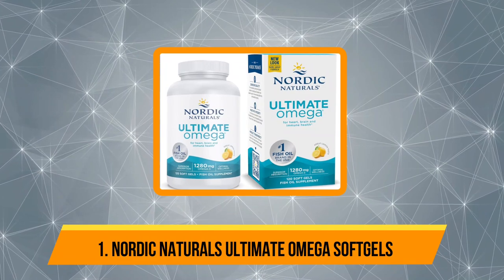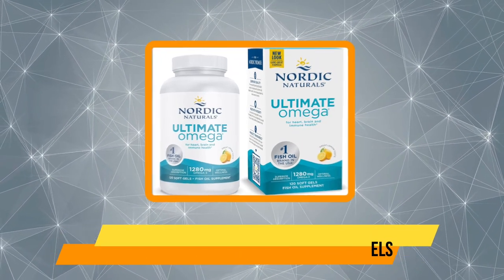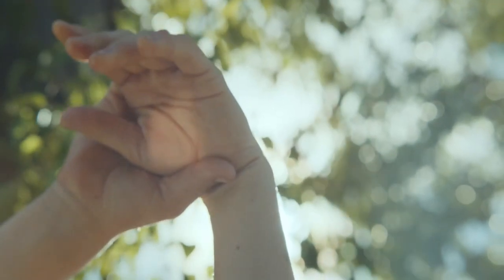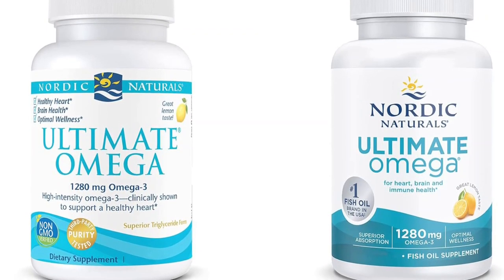Starting at number one: Nordic Naturals Ultimate Omega soft gels. Nordic Naturals Ultimate Omega is a fish oil supplement with a high dose of omega-3 fats. Unsaturated omega-3 fats, including ALA, EPA, and DHA, are beneficial for heart health as they may help lower triglycerides, improve blood pressure, and reduce inflammation.